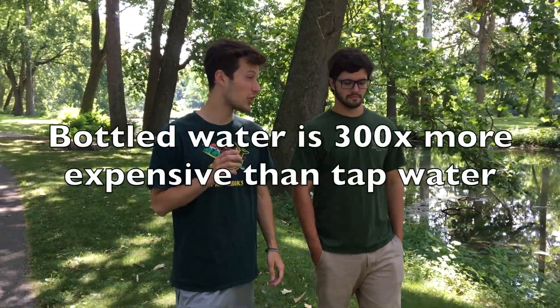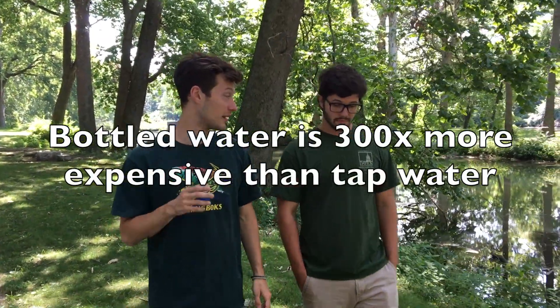So why don't more people drink tap water? For one, there are a lot of misconceptions about taste. Did you know that in a blind taste test, people actually prefer tap water over bottled water? Not only is taste a perk, but bottled water is actually 300 times more expensive than tap water. Easy on your wallet — that's amazing.